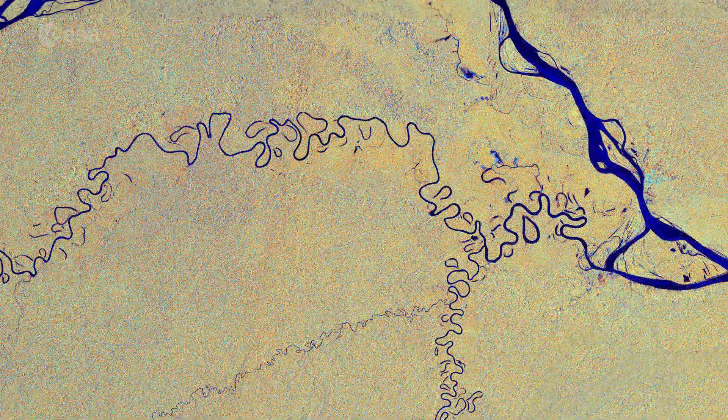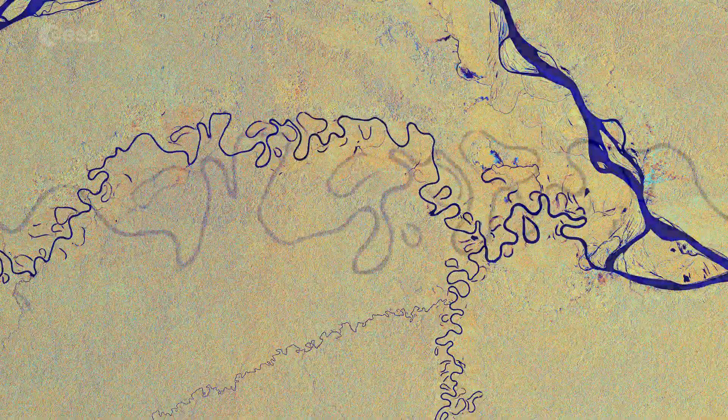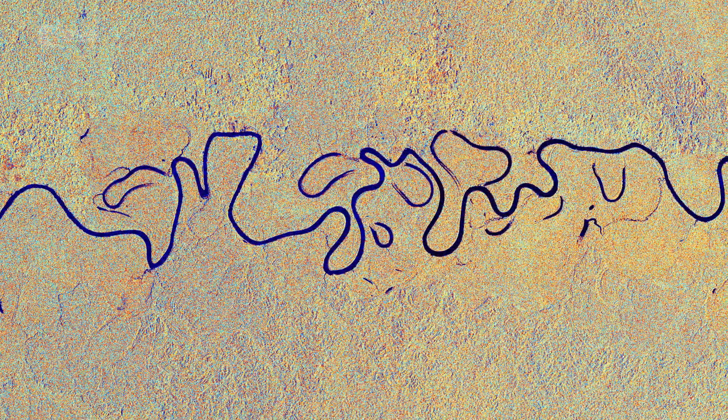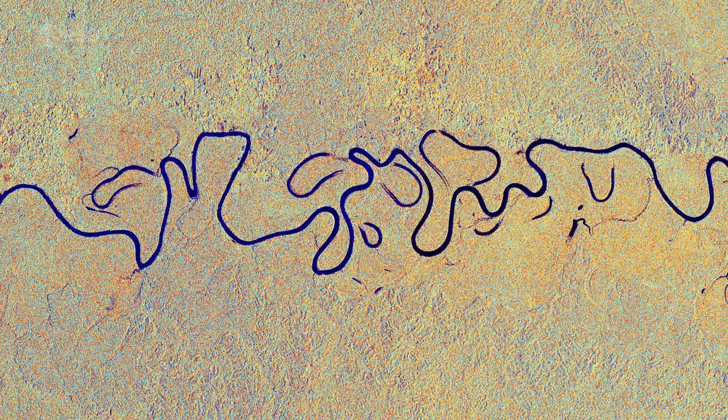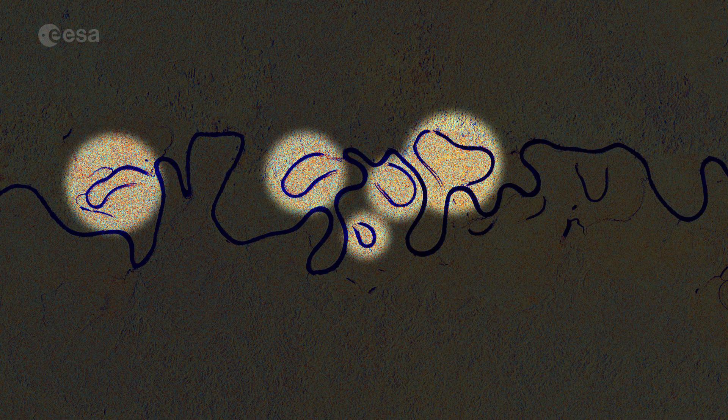One of the Amazon's tributaries, the Javari River, is visible as a thinner blue line weaving through the tropical rainforest. The river flows for 870 kilometers, forming the border between Brazil and Peru before joining the Amazon River. Several oxbow lakes can also be seen around the river.